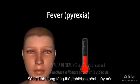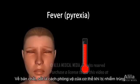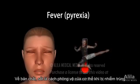Fever, clinically known as pyrexia, is an abnormal increase in body temperature, usually due to an illness. Commonly thought of as an undesirable side effect of diseases, fever is actually an effective way the body uses to fight infections.